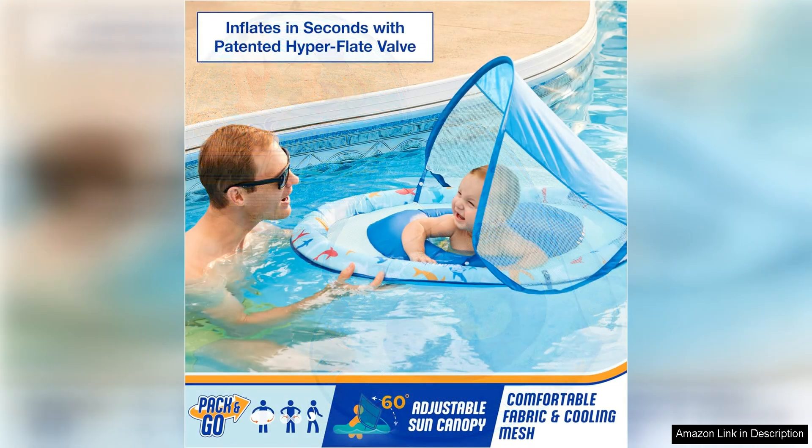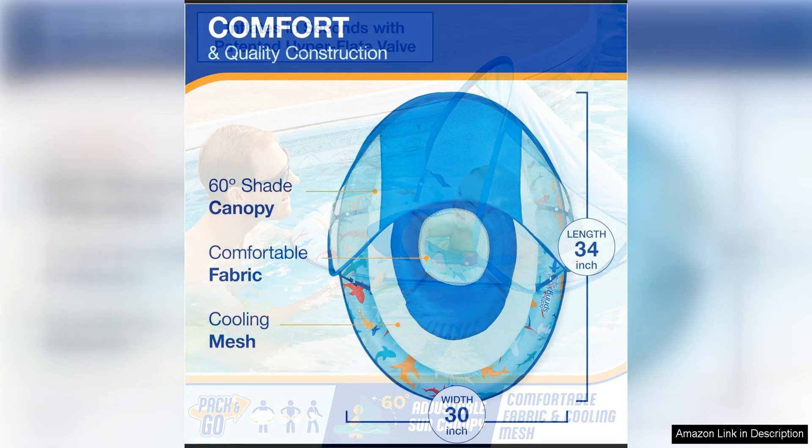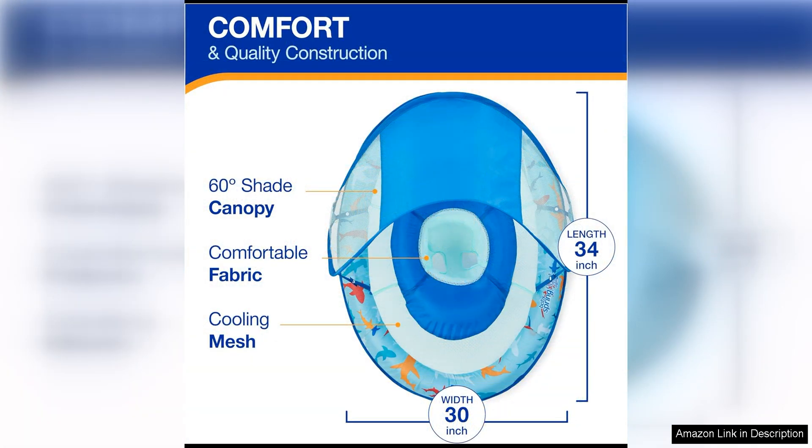One of the standout features of this float is the adjustable sun canopy, which provides up to UPF 50 sun protection to keep your baby safe from harmful UV rays. The canopy can also be removed if desired, giving you the flexibility to customize your baby's experience based on the weather conditions.